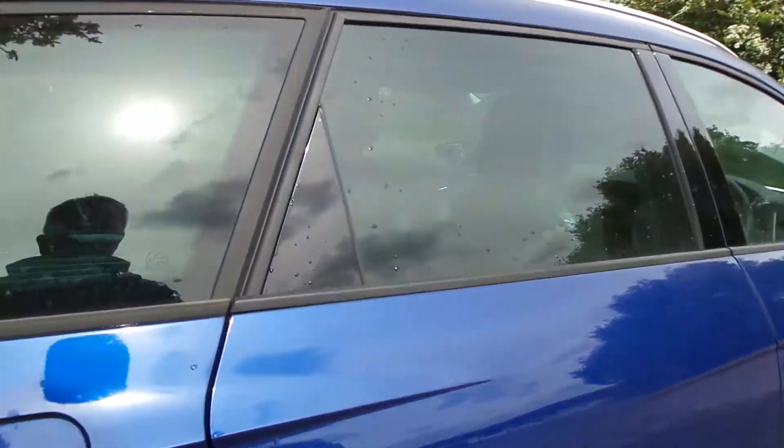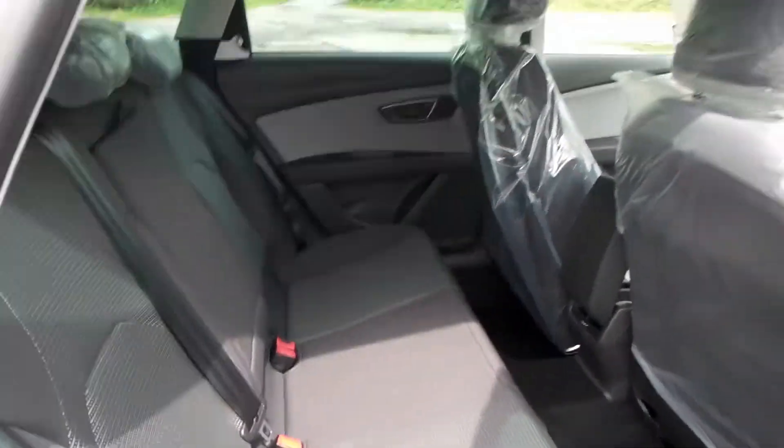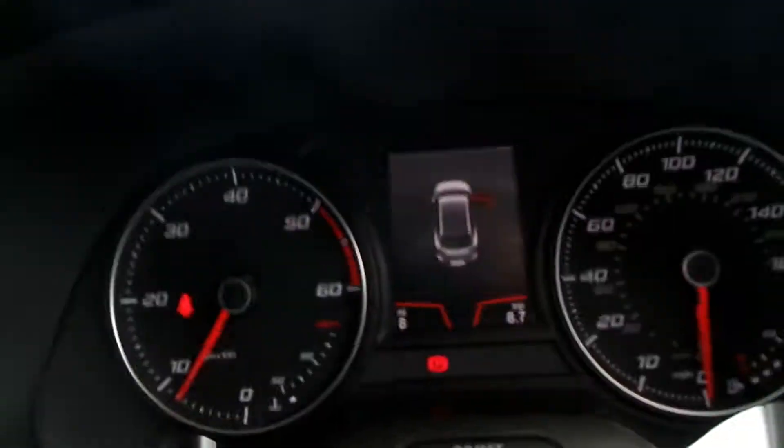It has rear parking sensors. Moving to the back seats, there are three seats in the rear, but the outside two have a nicer finish. As I say, this is a delivery mileage car — it's currently only got eight miles on the clock.